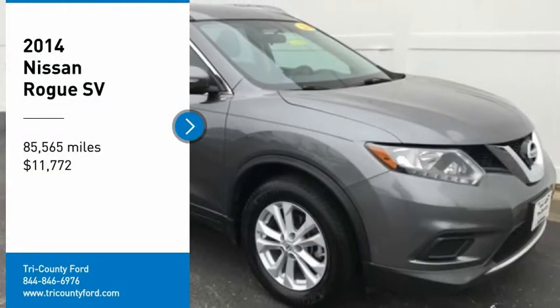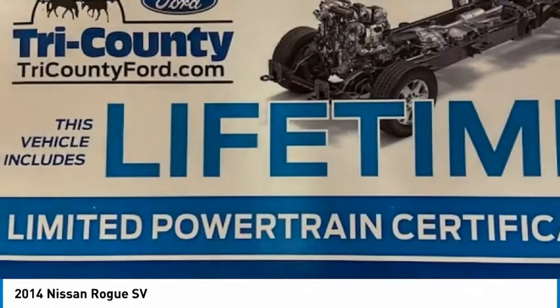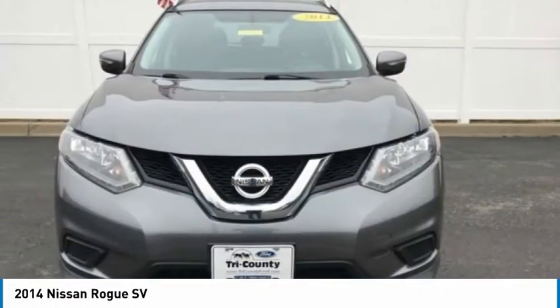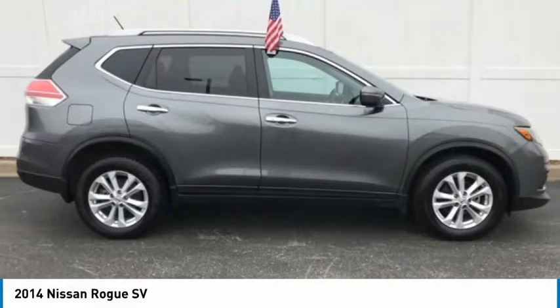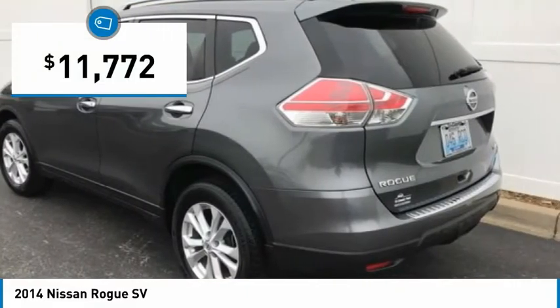Come test drive the 2014 Rogue. The stylish Rogue gets 27 miles per gallon and still boasts nearly 58 cubic feet of cargo space. With a 5-star side impact safety rating and confident handling, the Rogue is more than you expect and everything you deserve, and is priced below $15,000.